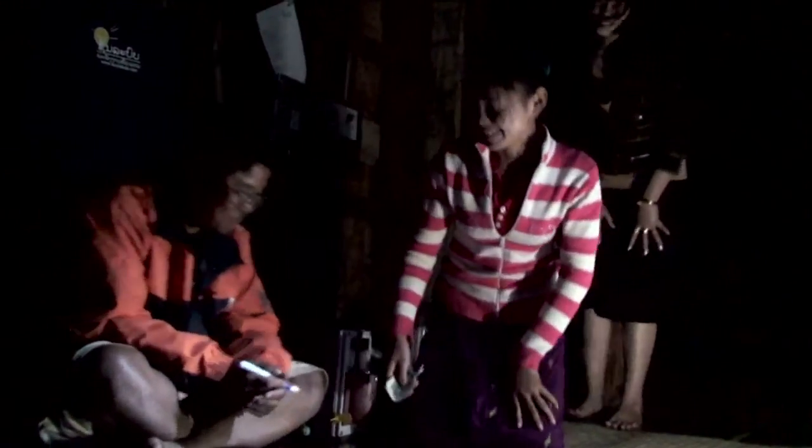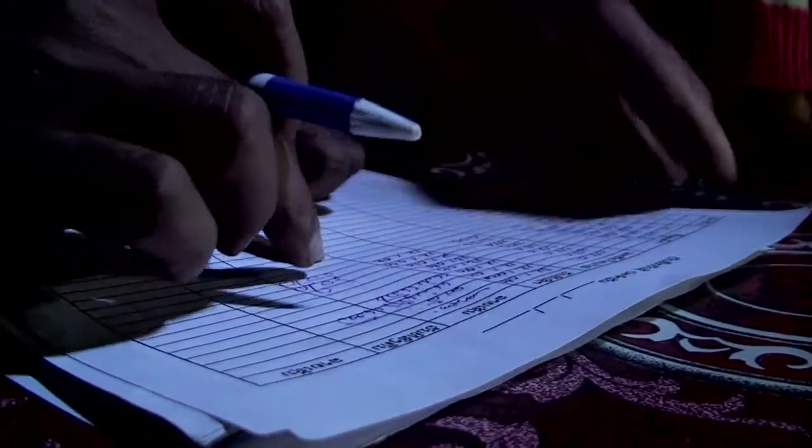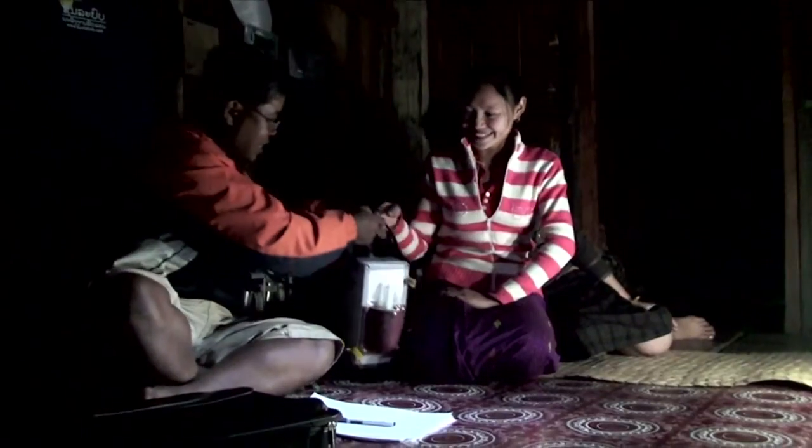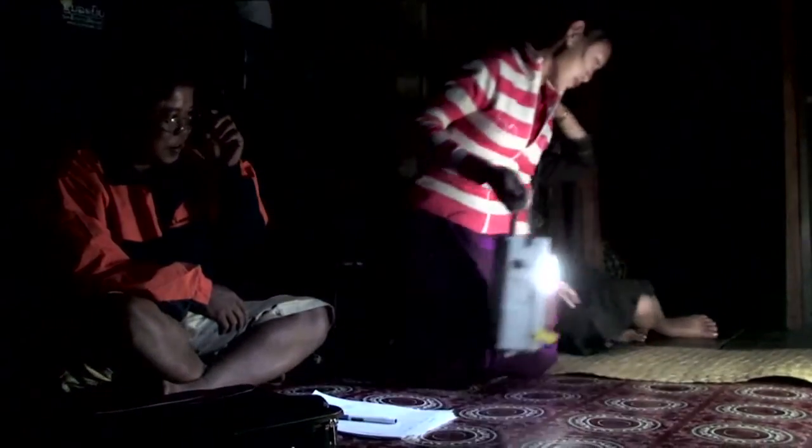The VE is trained by Sun Labob to operate and maintain the components of the system, and also to keep records of the usage. Because the VE operates the charging station as a business, the more lanterns he or she charges, the more money he or she makes.